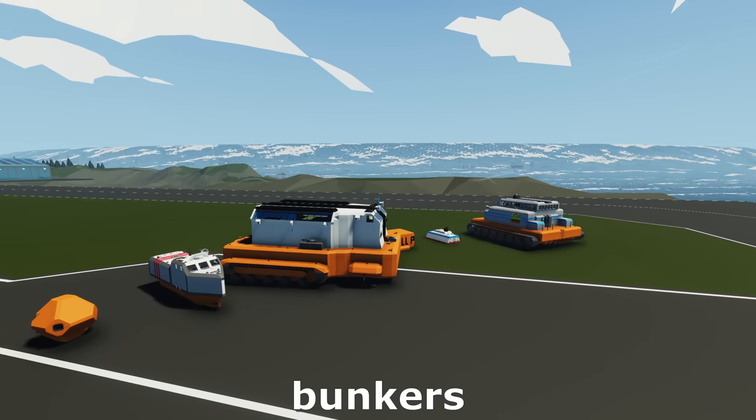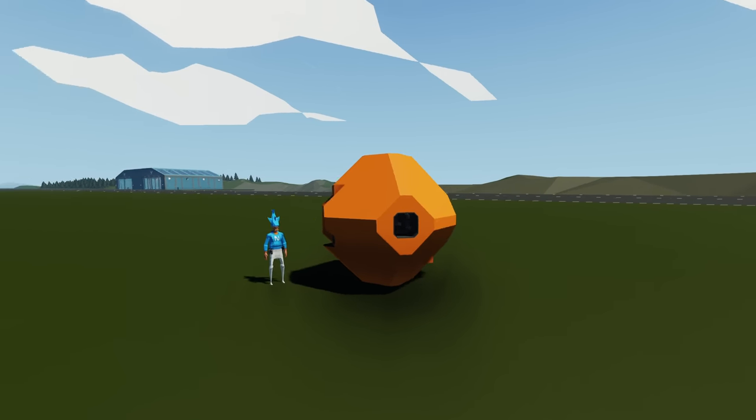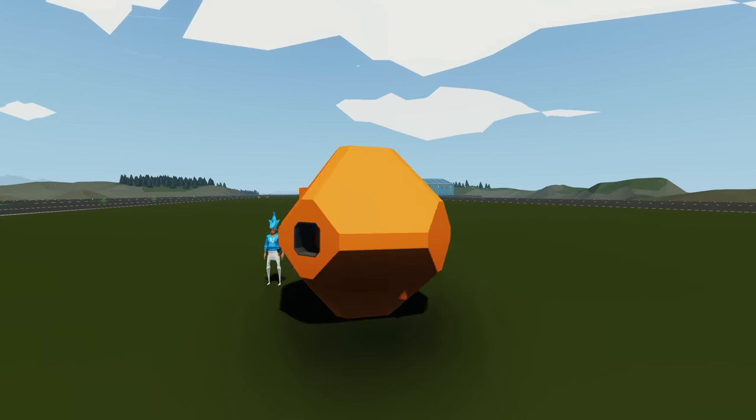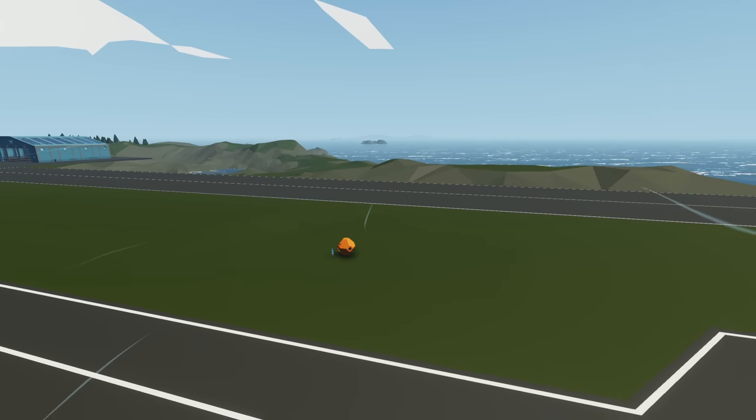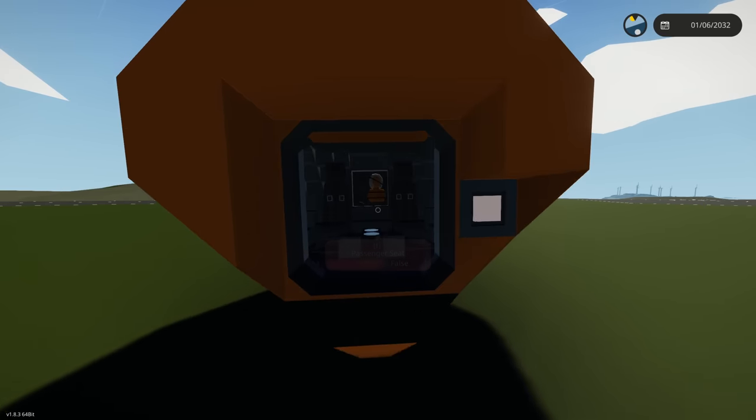Today we're gonna be testing which one of these tsunami bunkers best survives the Stormworks tsunami. First up is this small little tsunami escape pod looking thing, and I'm gonna somehow stuff myself in here while a tsunami hits me. You can actually see it forming right over there. Let's go ahead and get in this thing and try surviving this.